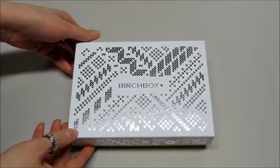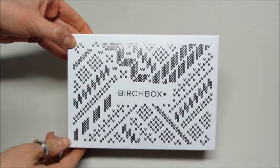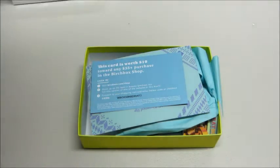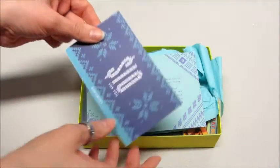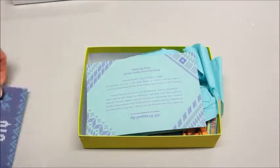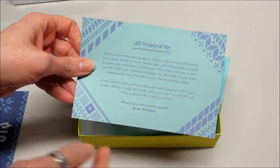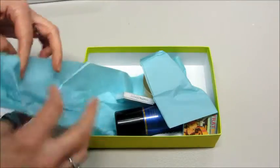Hi guys. Today I have my Birch Box for December 2015 and it has this really cute sweater pattern on the box. So let's see what I got. There's a code here to get $10 off my purchase of $35 or more. All wrapped up is the box this month and we have a little cheat sheet of our items.